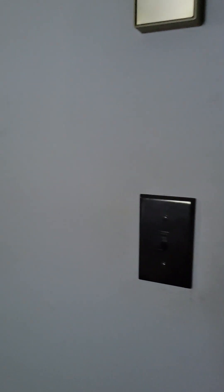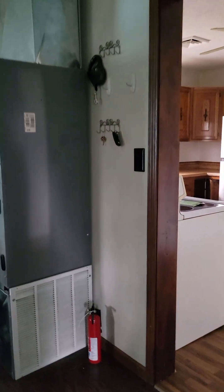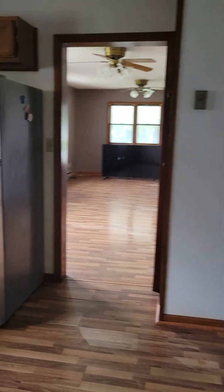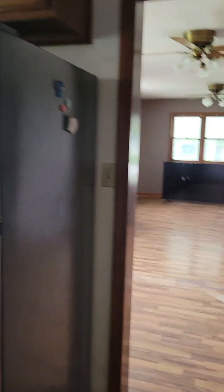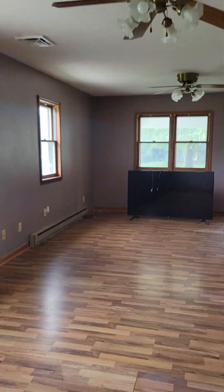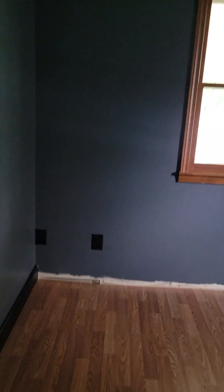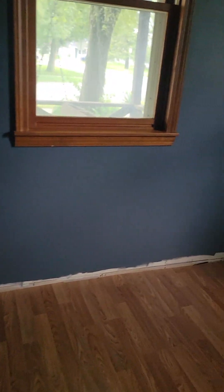All right, we go back through here through the kitchen. Halfway here to the left is one bedroom. It does need to have some baseboards put down right there.